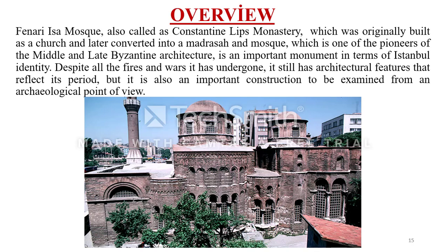All in all, Feneri Isa Mosque, also known as the Konstantinos Lips Monastery, was originally built as a church and later converted into a madrasa and mosque. It is one of the pioneers of middle and late Byzantine architecture and an important monument in terms of Istanbul's identity. Despite all the fires and wars it has undergone, it still retains architectural features that reflect its period, and it is also an important construction to be examined from an archaeological point of view.